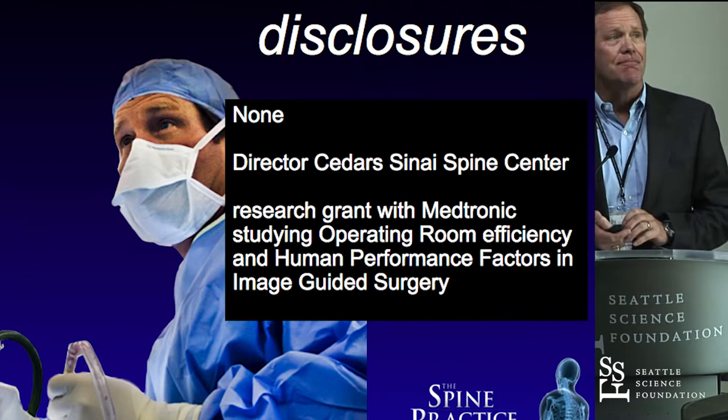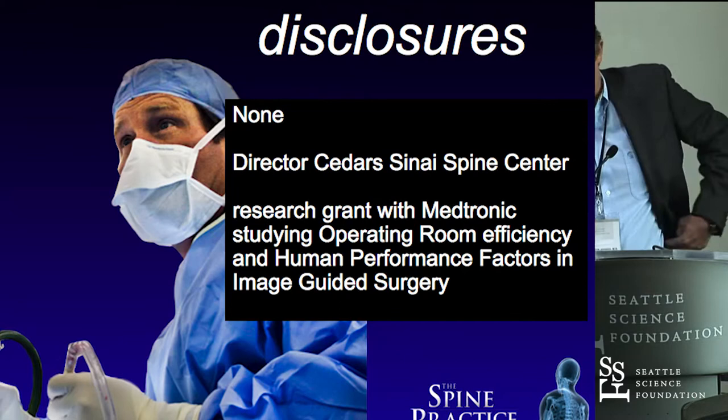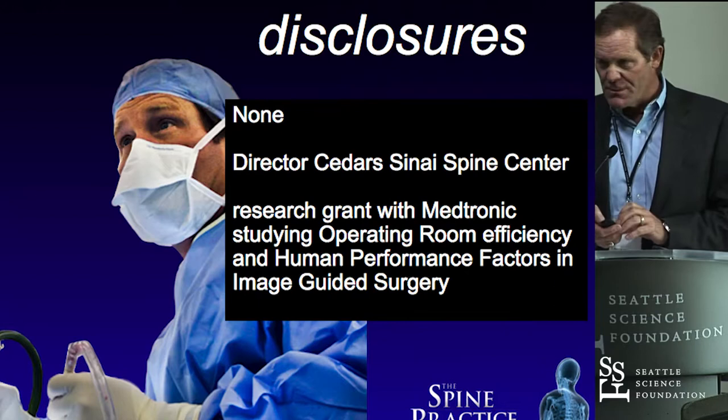I don't have any disclosures. I guess my directorship at Cedars-Sinai is a conflict of interest in some respects — I'm paid for that job, so I have to disclose it. I do have some research work with operating room efficiency and workflow, human mechanics and human performance, really.